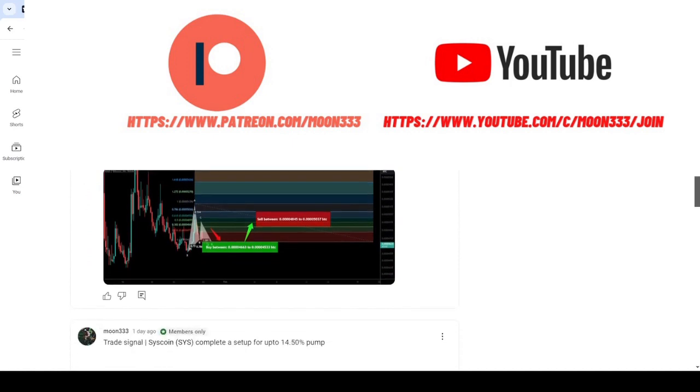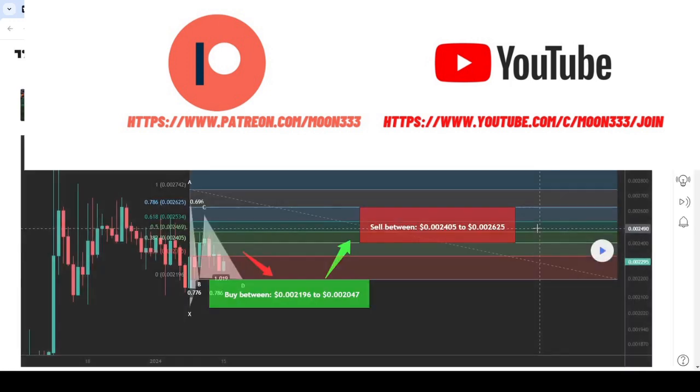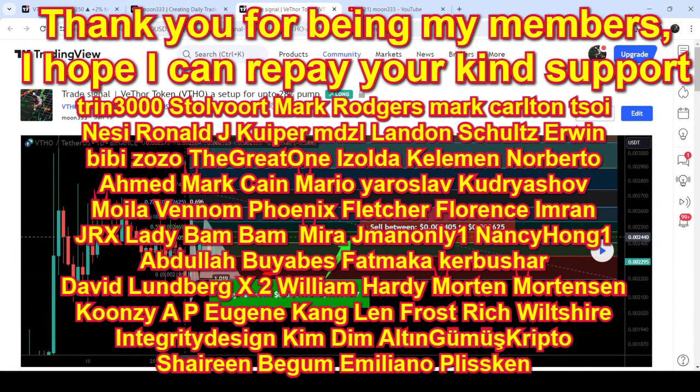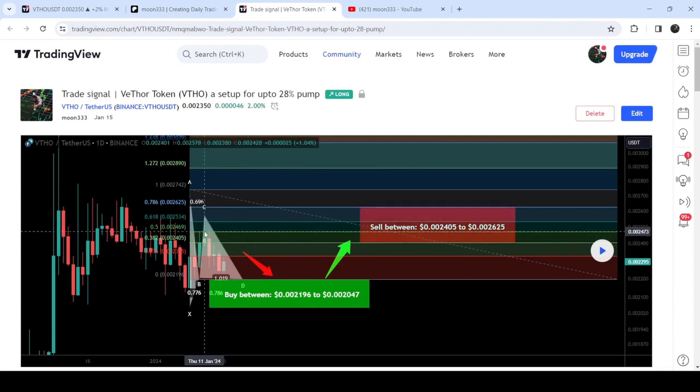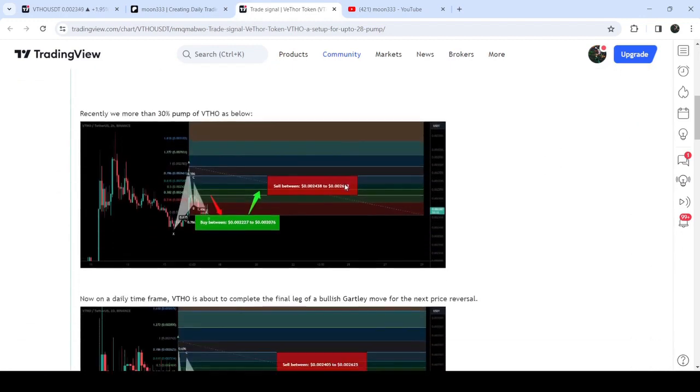The trade signal I shared on January 15th was an expected harmonic bullish Gartley pattern that VTHO was completing on a daily time frame chart against the US dollar. I told members we could expect some further drop, and once price entered the potential reversal zone we could expect a reversal. The price did drop slightly below the potential reversal zone but recovered very quickly, then we had a very nice pump — so far it has rallied almost 28%.